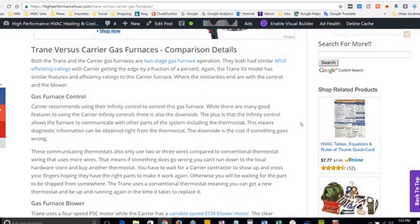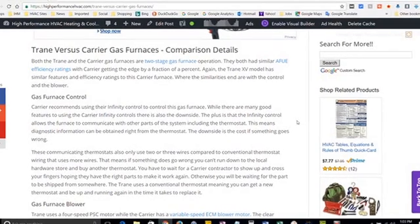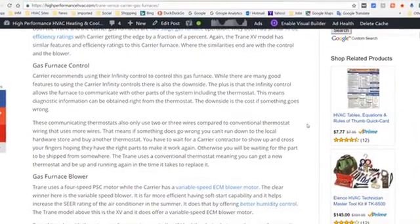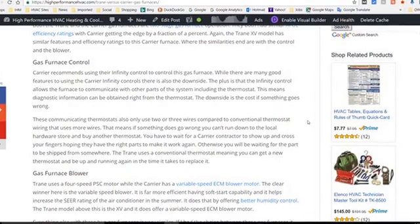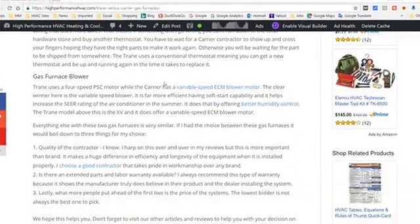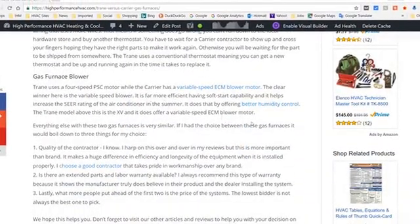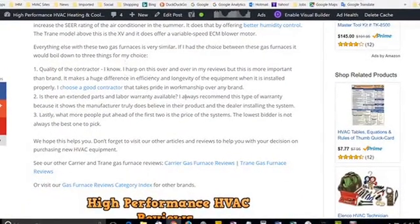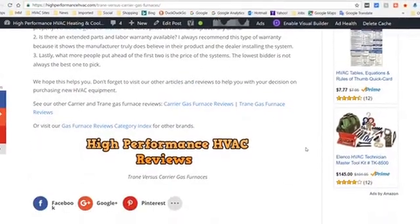The most important thing is not really the brand name, but the installation contractor. Make sure they're qualified, have a solid business reputation, and do their work properly. We also describe everything in detail further down the article and give you a few pointers on purchasing new equipment.